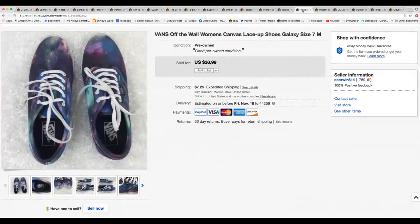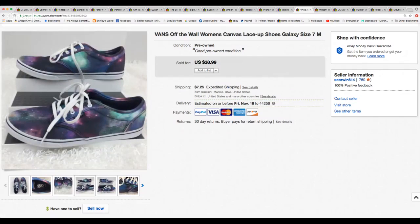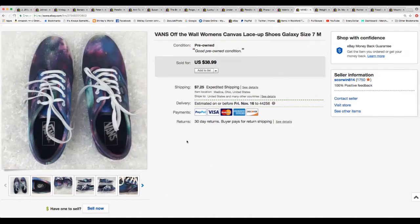Here's a pair of Vans — this is the second pair. I got two pairs that week and both sold. These were Vans Off the Wall women's canvas lace-up little sneakers named 'Galaxy' — they had little stars all over them. Those sold for $30.00 and they paid calculated shipping of $7.25.